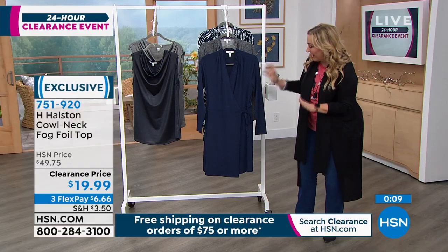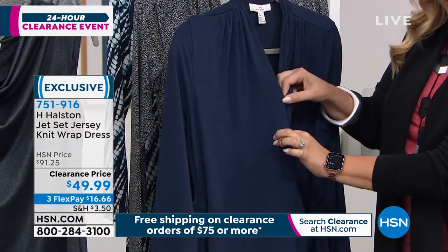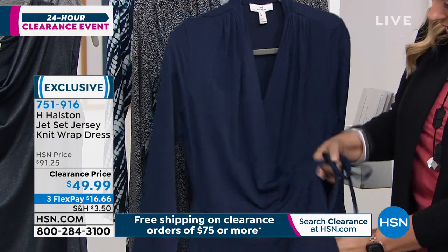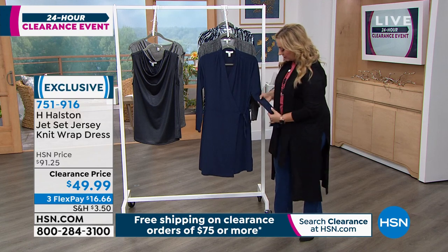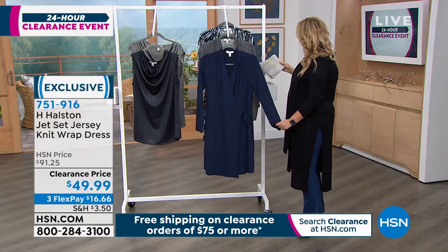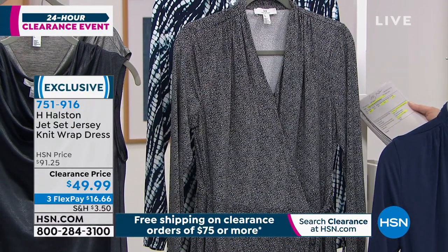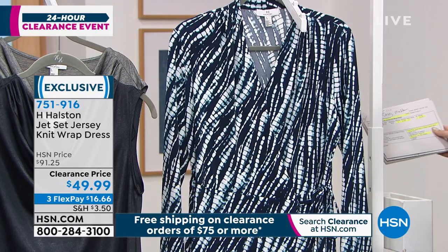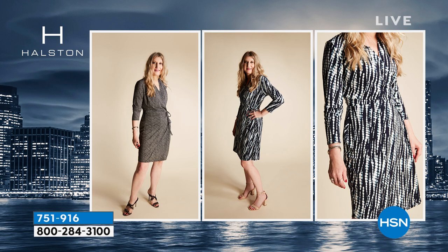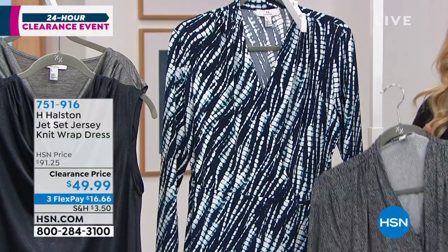Now we're going to get to the wrap dress. I absolutely love wrap dresses. You've got a little hook here for modesty so it's not going to open — a little hook and eye. Then you've got a true wrap dress. This is a true wrap dress — so incredibly flattering. You've got ruching and drape that Halston is known for in three gorgeous colors. This one is Classic Navy, and then there's Artiste Black, and one that's a Shy Bone print on a Classic Navy.